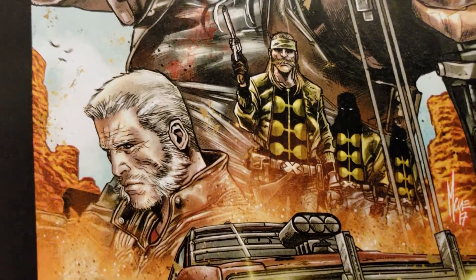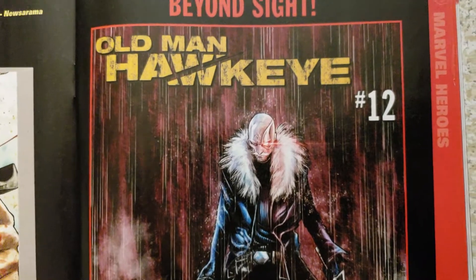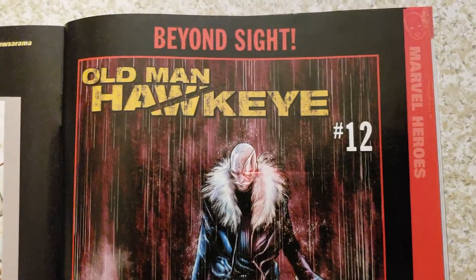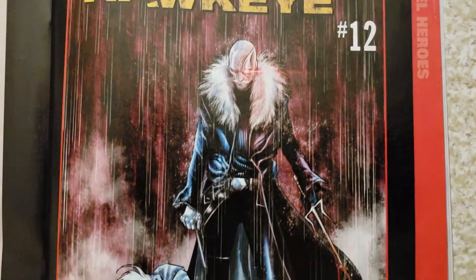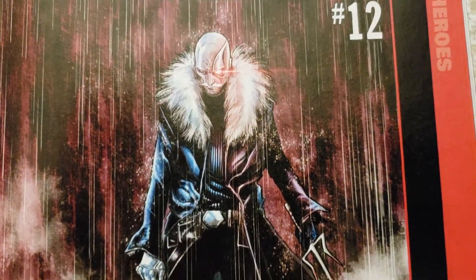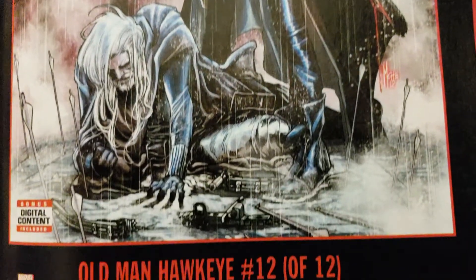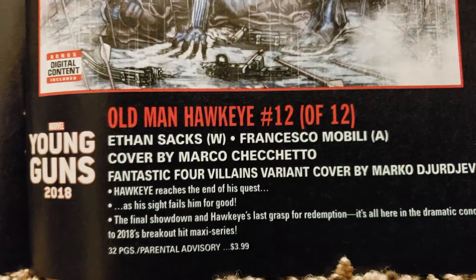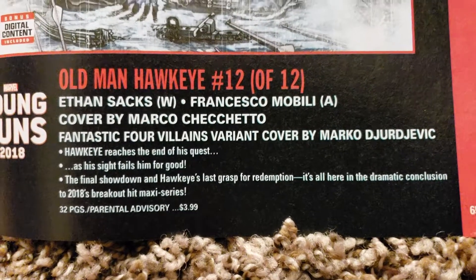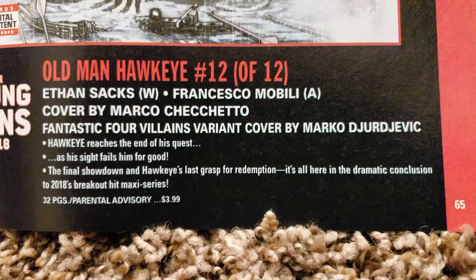I like how they're doing Old Man — and Old Woman — stuff coming out. Old Man Hawkeye number 12 — cool cover. Who just stabbed him? Is that Bullseye? Yep, that's Bullseye. Young Guns is doing the art — Marco Checchetto, Francesco Mobili. Ethan Sacks is writing it. Djurjevic's back for the Fantastic Four variant. Parental Advisory. 32 pages.